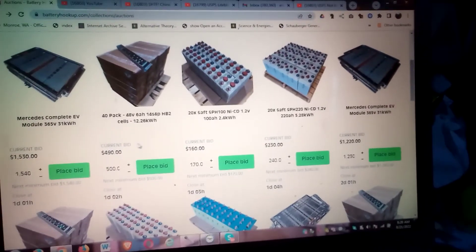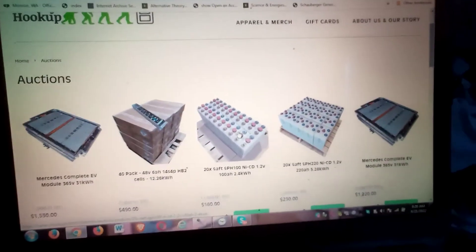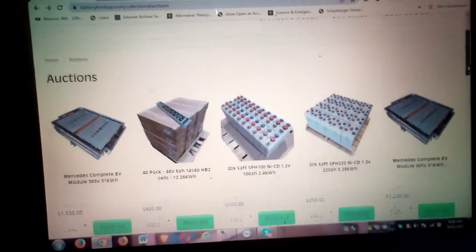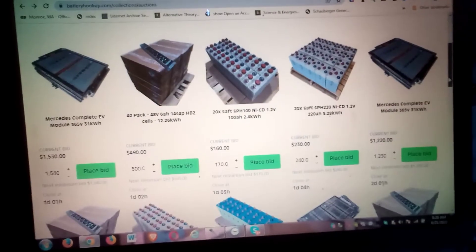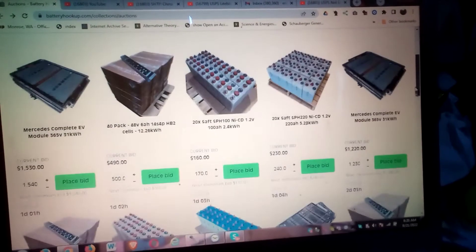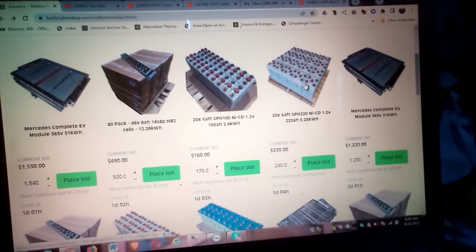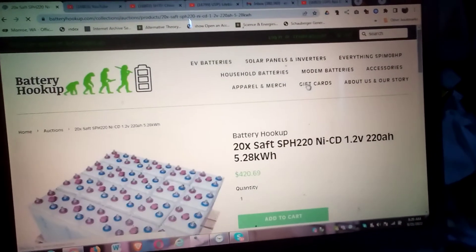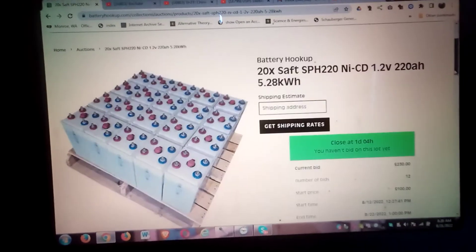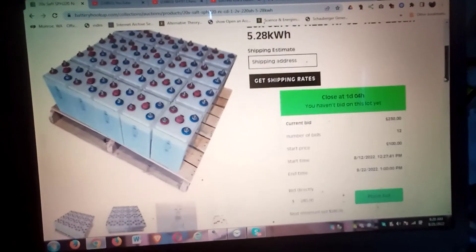What they have now are nickel cadmium batteries, which are pretty hard to find in my experience. In my years of looking around, finding them at auction is unheard of. These auctions are ending pretty fast.